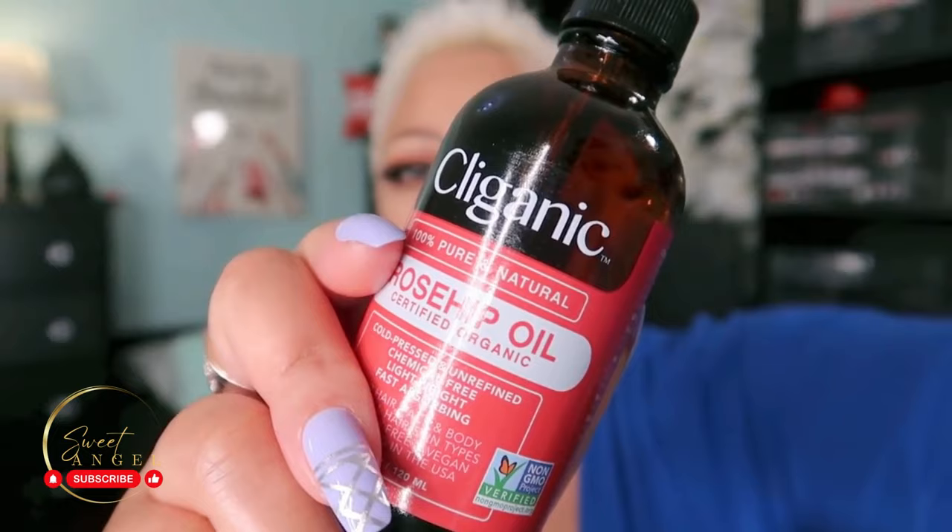Rosehip oil! Have we just forgotten about rosehip oil and how amazing it is? I use rosehip oil every single day. The one thing that made me realize I needed to use more of it is that it's the one oil I can use on my chest area that does not cause me to break out. It helps keep the chest area looking plump and luscious. Rosehip oil is truly one of the best oils for wrinkles and age spots.